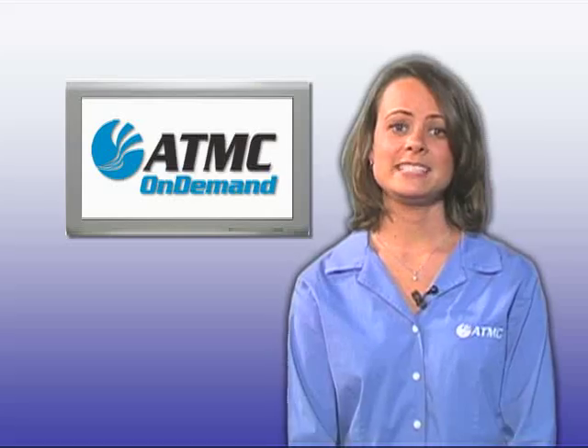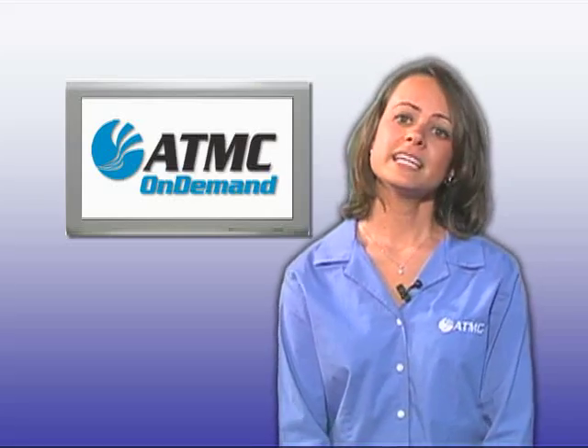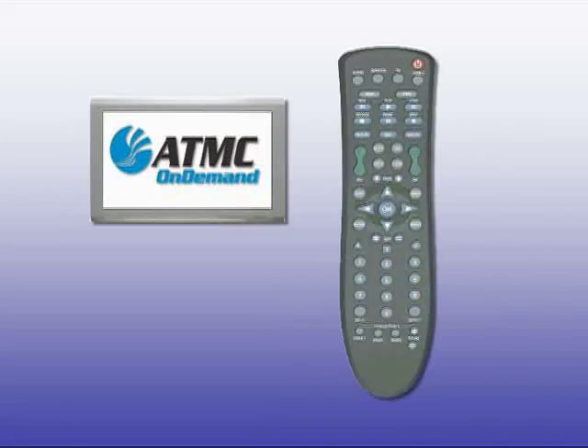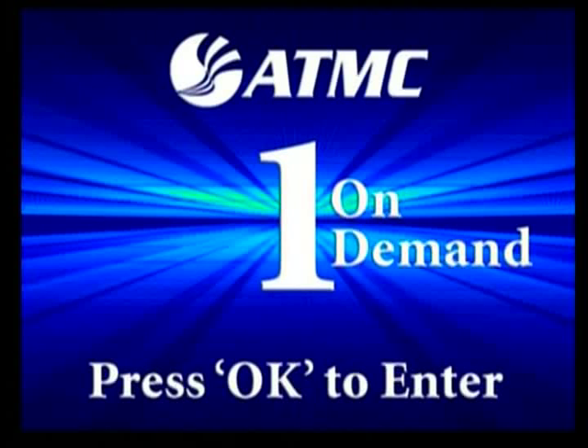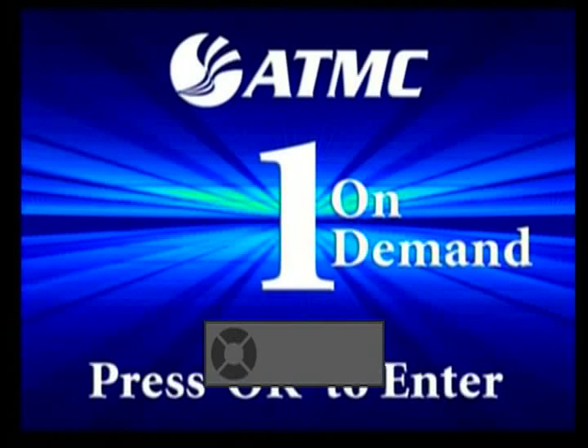With ATMC On Demand, you're only seconds away from great entertainment. Ready to see how ATMC On Demand works? Let's give it a try. Press the VOD button on your ATMC remote control or tune to channel 1. Now press the OK or select button and ATMC On Demand will begin loading. This takes about 10 seconds.